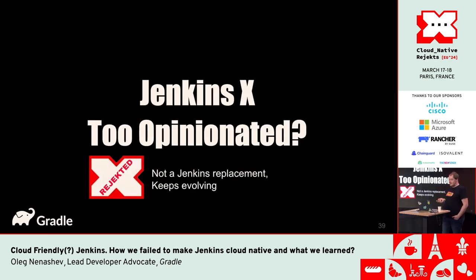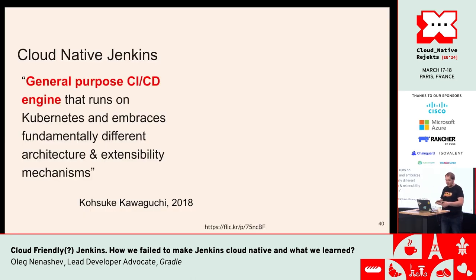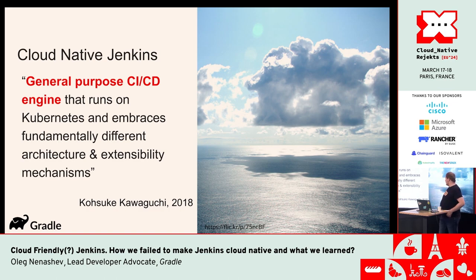In Jenkins X 3 they actually reverted it and made the pipeline engine pluggable. At the moment three engines are supported: classic Jenkins, Jenkins File Runner, and Tekton. If you want to connect something else like Argo Pipelines or Dagger, you can also connect it — it's a small matter of programming. The key problem from the Jenkins community was that it was too opinionated, and the reality was that while many people were excited about Jenkins X and it was quite successful in the cloud-native space, it didn't address the use cases of 98 percent of Jenkins users.